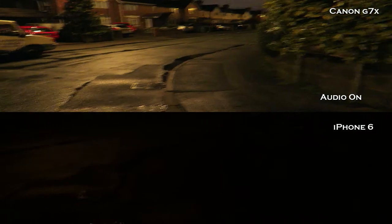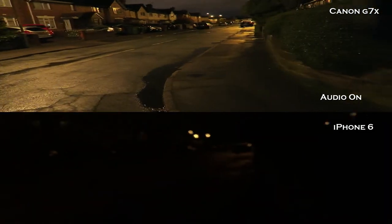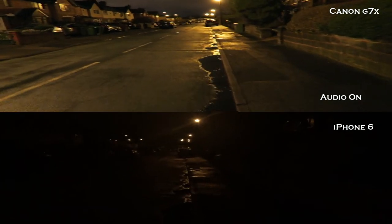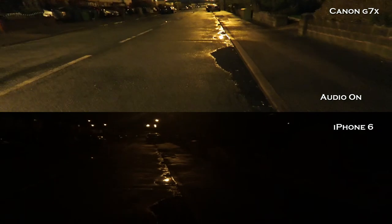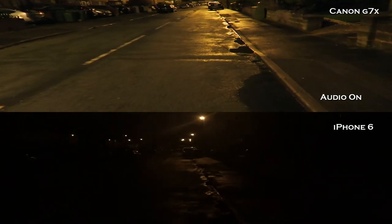So there's the iPhone, there's the Canon, recording the same footage. Straight away you can see the difference. The iPhone 6 is barely picking up any of the picture, especially in this dark light. And the Canon is doing extremely well, that's extremely well focused. So I think the Canon G7X wins on the dark lighting.